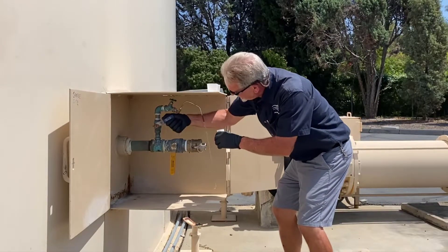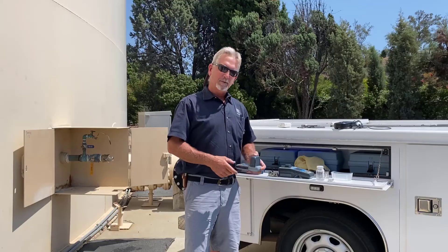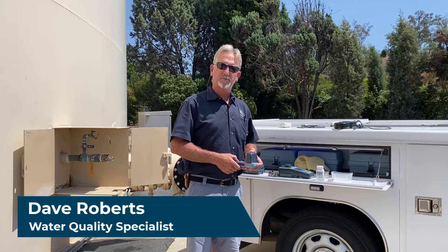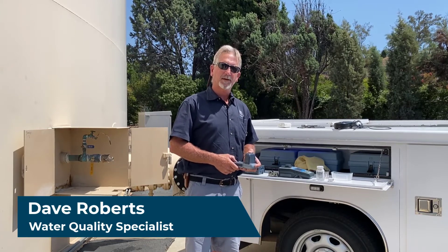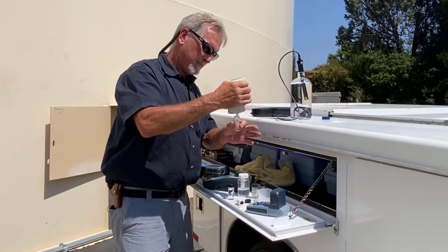The data he collects informs operators to ensure that water quality standards are met. With this equipment I can test for things like temperature, pH, turbidity, and chlorine residual. It gives us a lot of valuable information such as how fast the water is moving through our system.